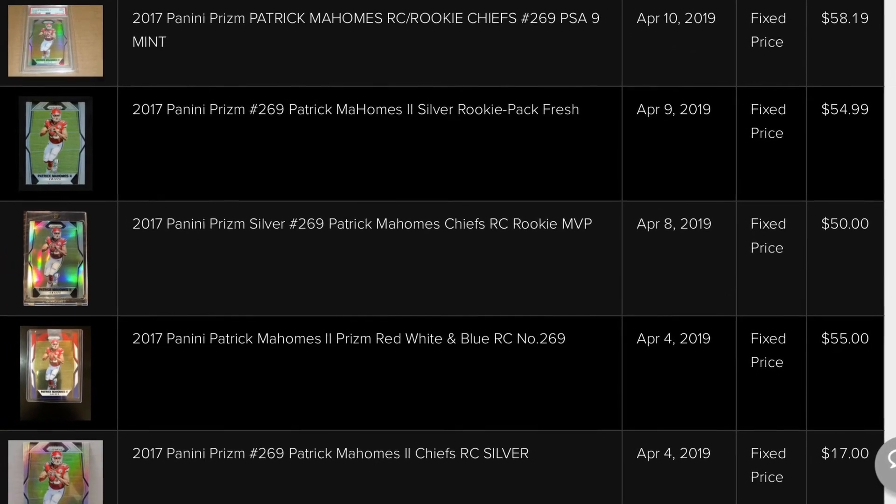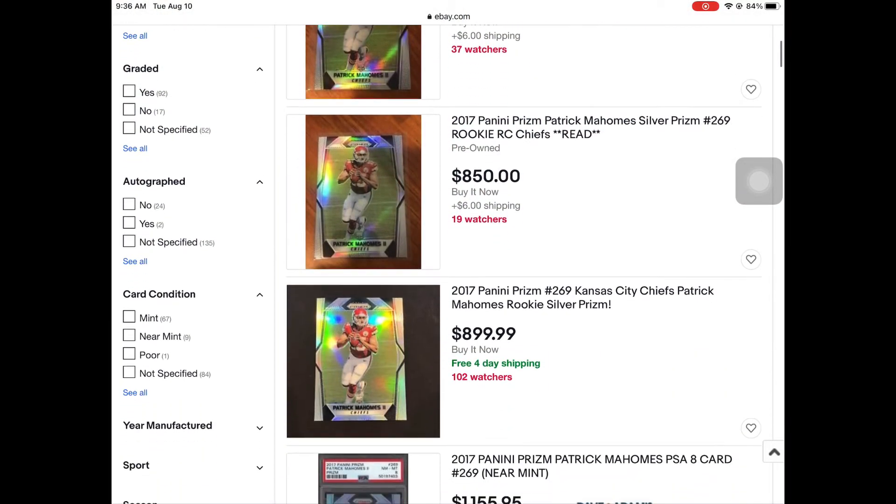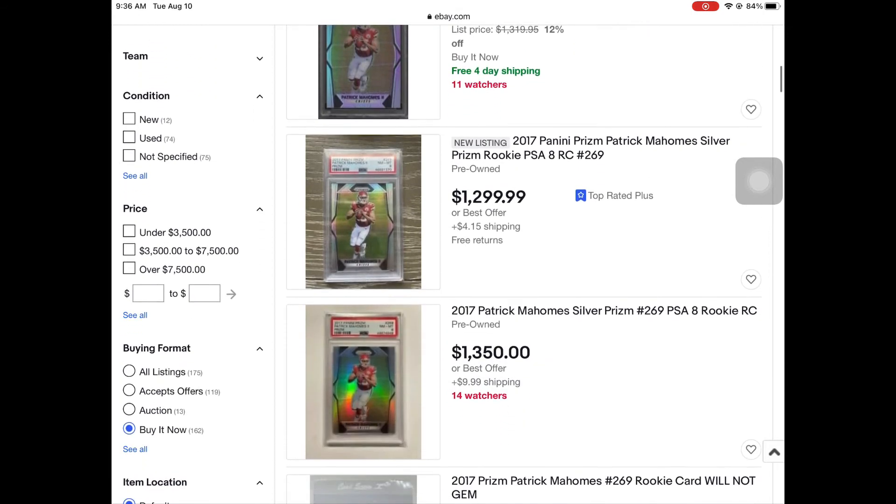I ended up bringing it to a card show in April 2019, beginning of April. I actually waited until the end of the show to sell it, and unfortunately it wasn't my best sale ever. I sold it at the show for 40 bucks cash, and that was it — done with it.